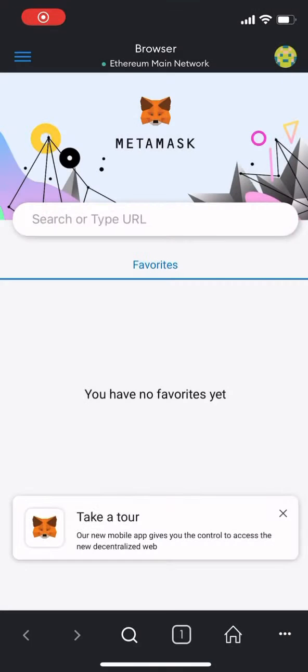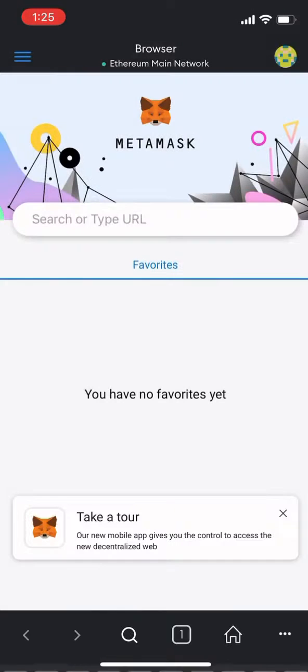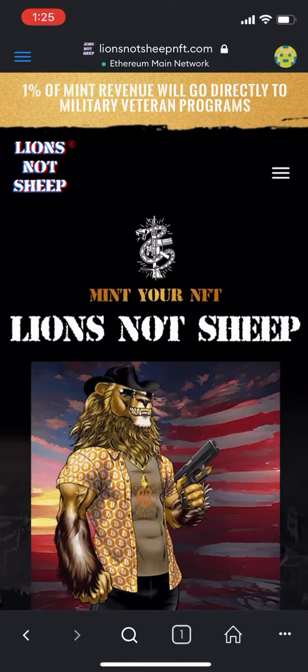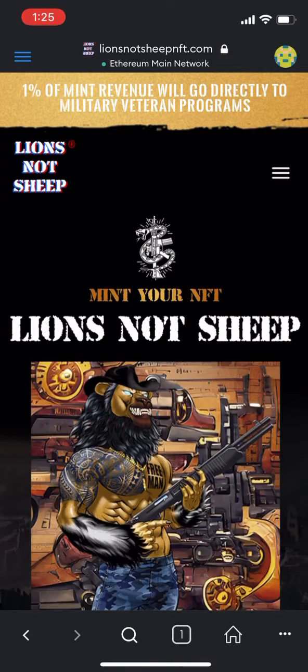Minting on mobile — we're here in MetaMask. Select the browser, and at the top you'll paste in the URL. You'll find it on our website or inside Discord. You'll be able to see if your wallet is already connected, and if it is, you'll see your information there.